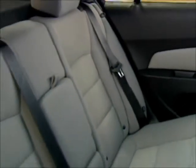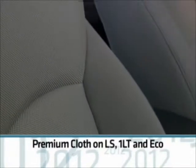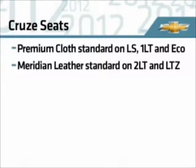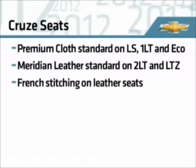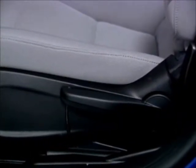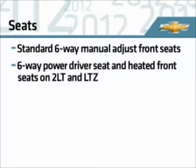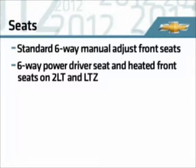Cruze's comfortable seats are covered in premium materials. Premium cloth trim seats are standard in the LS, 1LT, and Eco models, while Meridian leather is standard on 2LT and LTZ. Leather seats feature French stitching for a high-end look. Six-way manual front seat adjustment is standard, and 2LT and LTZ models add six-way power adjust for the driver and heated front seats with three warmth settings.